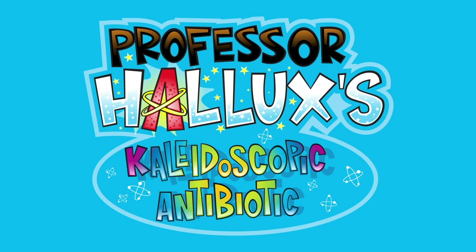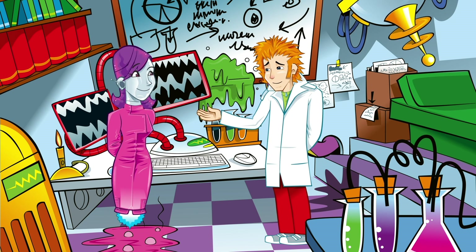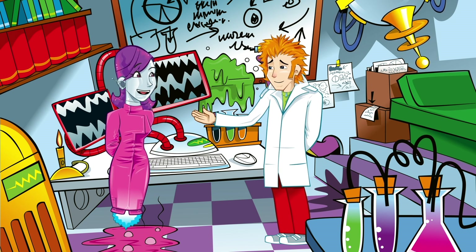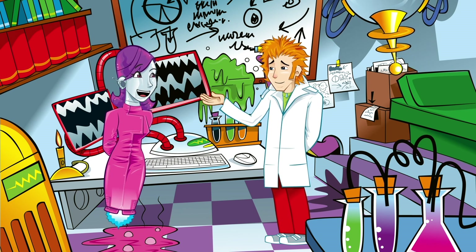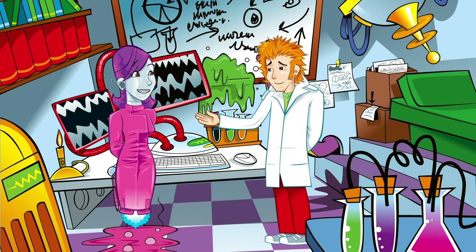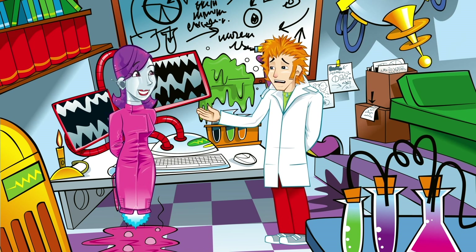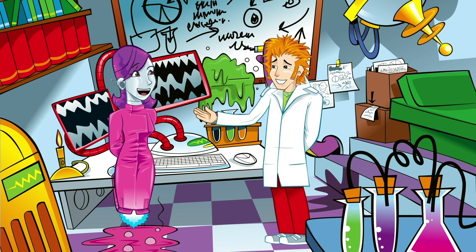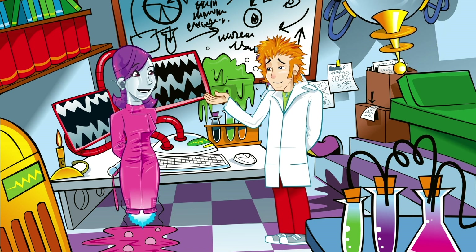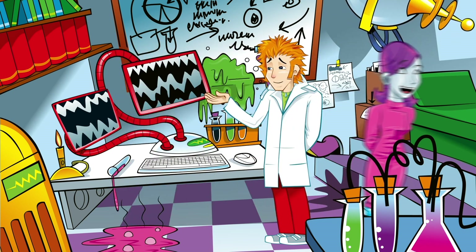Professor Hallux's Kaleidoscopic Antibiotic. I think I need a replacement body — mine's rubbish. Come on, that's not true. Your body is doing a great job of protecting you from infections. Doesn't feel like it. Go on, do us a favour and take a look inside me, would you, Nanobot? All right, I'll charge up the Heli-Teli Bubble and get down to the size of an atom to investigate. Back in a jiffy.